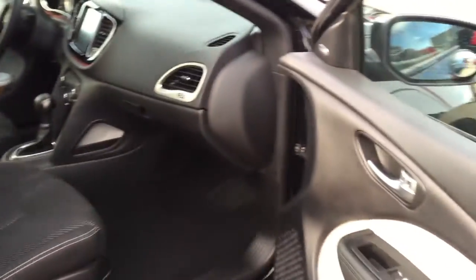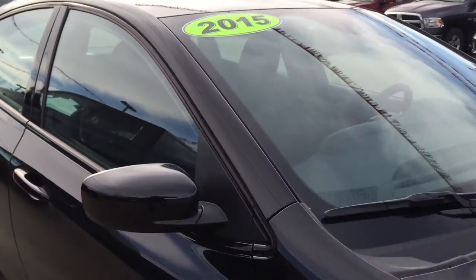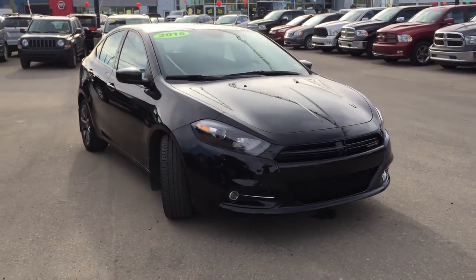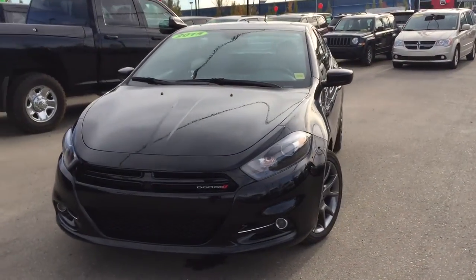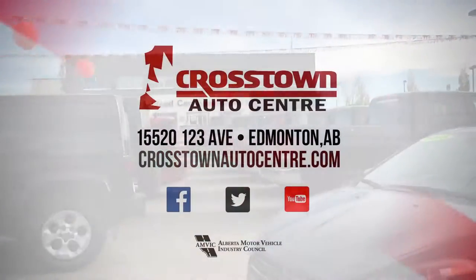I just want to take the time and say thank you very much for walking around this 2015 Dodge Dart Rally Edition. This is a beautiful car and I think you'll have a lot of fun in it. If you have any questions or would like to book a test drive, all you have to do is click or call. We're here at Crosstown Auto Center's pre-owned Superstore, corner of 156th and Yellowhead Trail. We look forward to meeting you — thanks for watching!